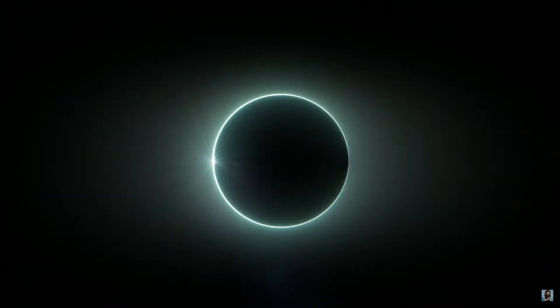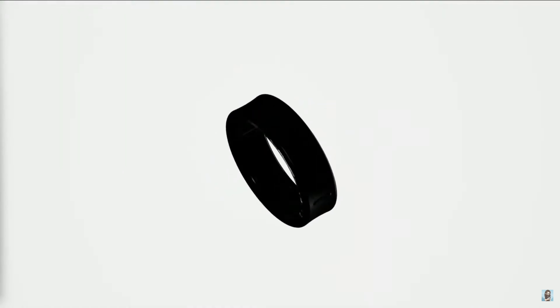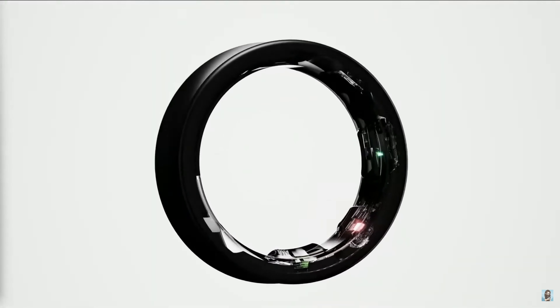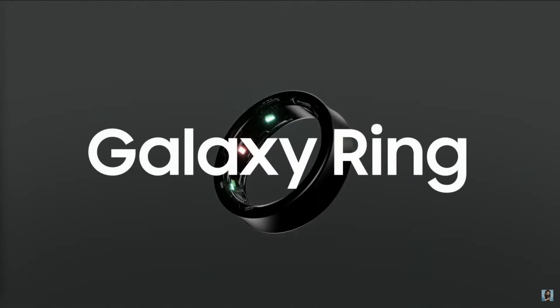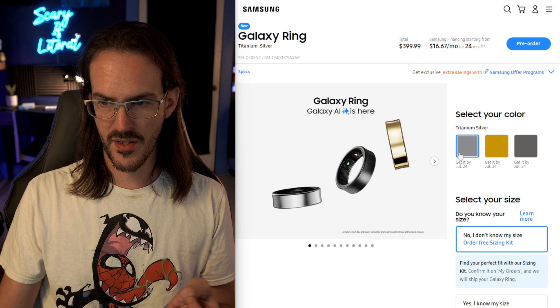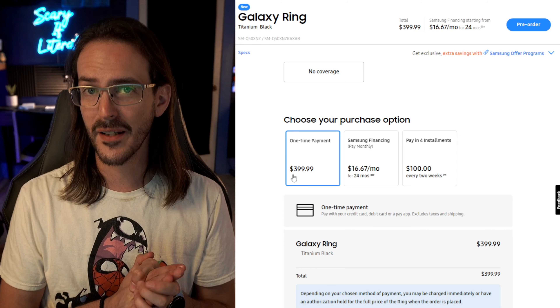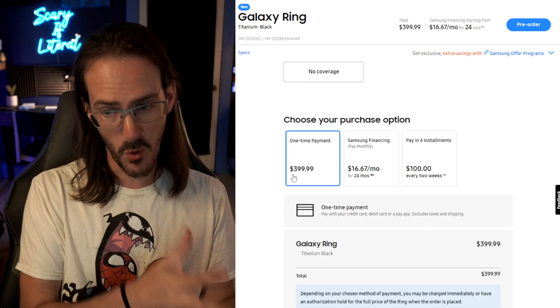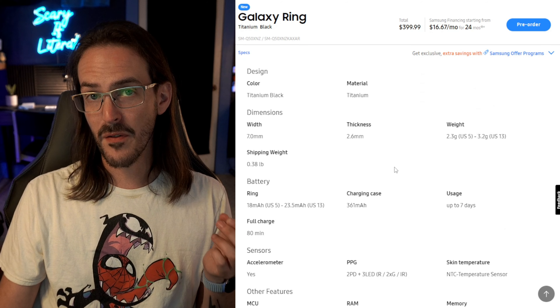The next thing they announced was the Galaxy Ring — it is finally real and it looks pretty cool. You're going to get about seven days of battery life, and it tracks several health metrics like activity level, heart rate, and sleep to help with that Energy Score. It comes in silver, gold, and black, and looking at the listing it is $399. I was hoping it would be closer to $300, but it is definitely a premium product.